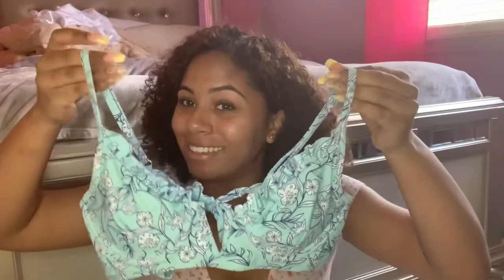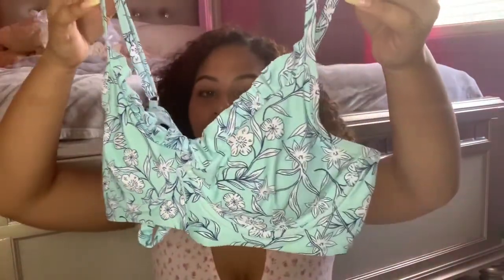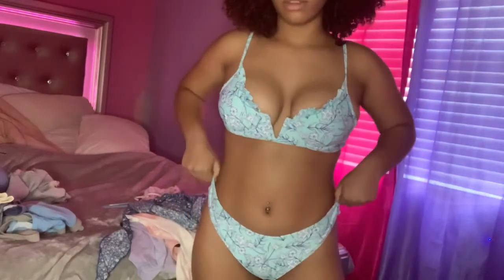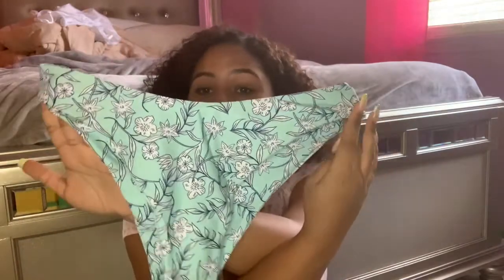The next bikini I got is in a size large because that's the only size they had, and I really wanted it. It has ruffles on the top cups and ties in the back with adjustable straps, but the straps aren't too thick so they don't give much support. It does have a wire so there's a little support, but if the straps were thicker it would be way better. The cups don't cover much, so if a wave hit, this top would come right off — it's better for just chilling at the pool or beach. The bottoms look big and are high-cut, which I like, and they don't cut into my hips.